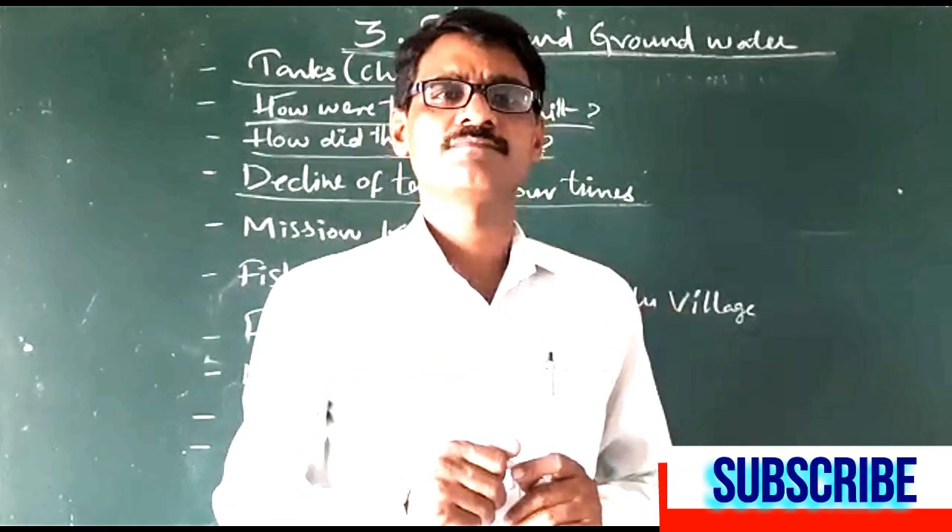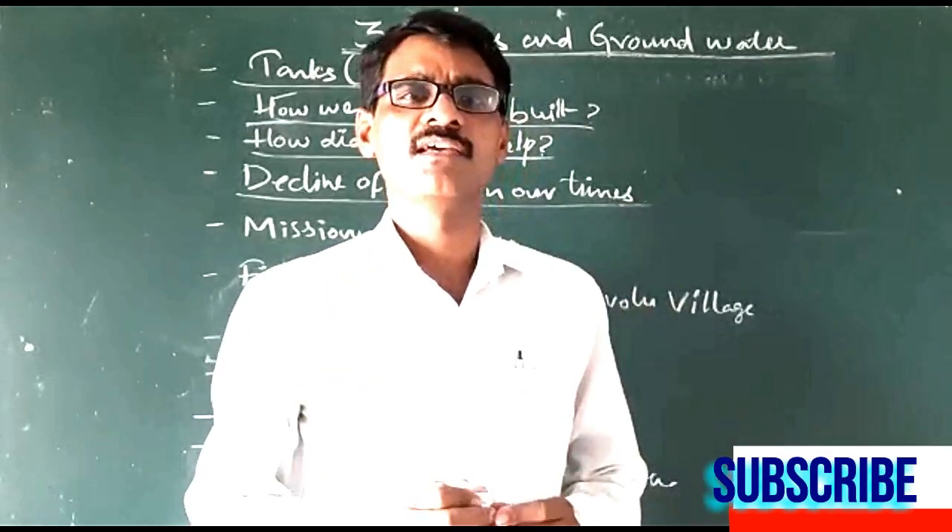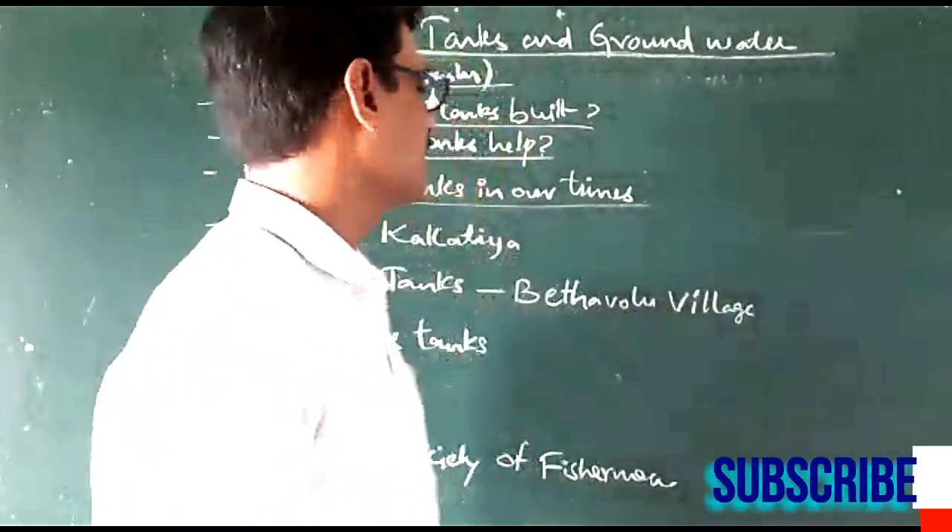Our government, especially the Telangana government, launched an important program — that is Mission Kakatiya.